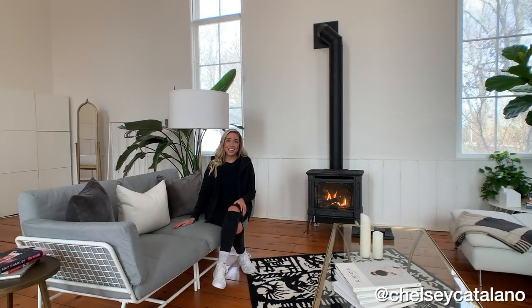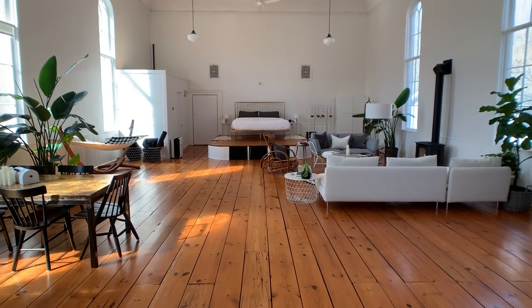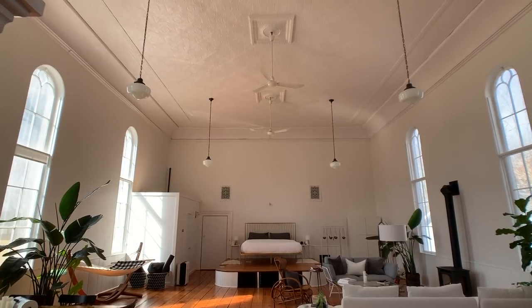Hey, I'm Chelsea, and this is Hole in the Wall. The space is called the Sanctuary, and it was built in 1874. The current owners are the fourth family to live here.